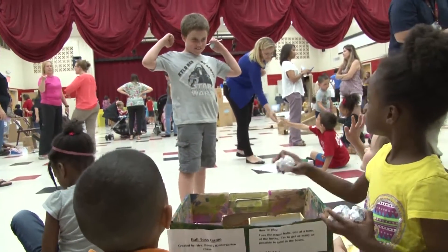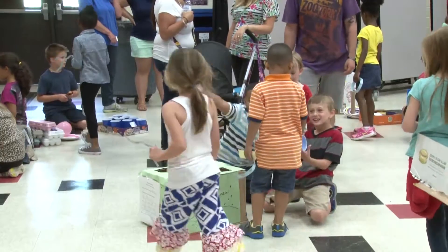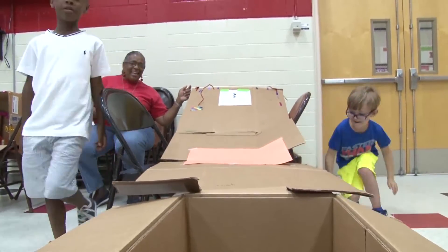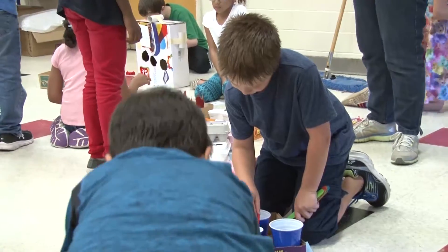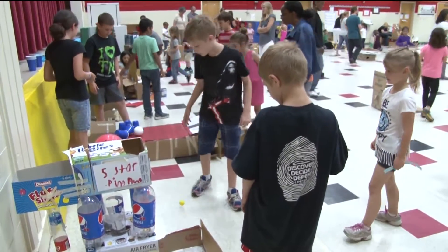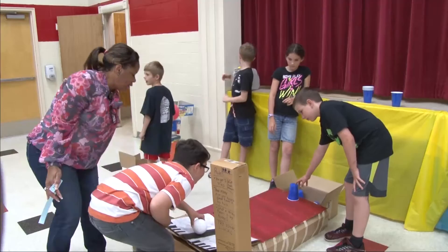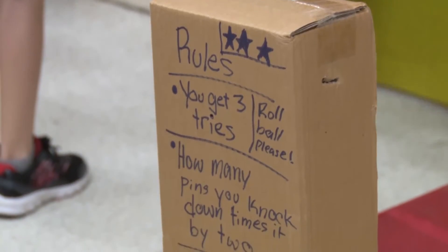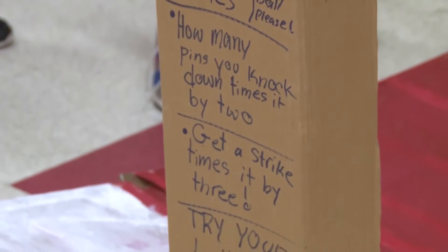Students from kindergarten through fifth grade at Wilson Elementary on Fort Benning used project-based learning and the STEM education model to create an arcade from biodegradable, recyclable materials. The students tested what they've learned from design strategies in the Caine's Arcade documentary and the Imagination Foundation, the nonprofit forum to advance creativity and entrepreneurship.